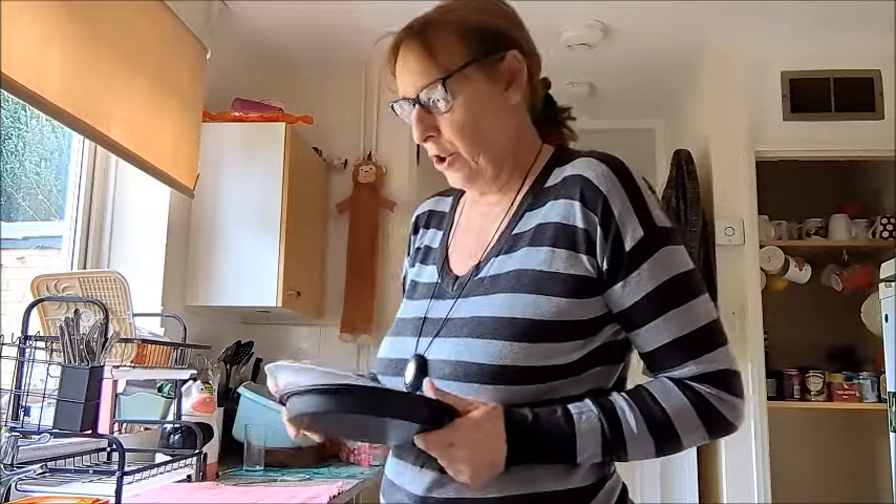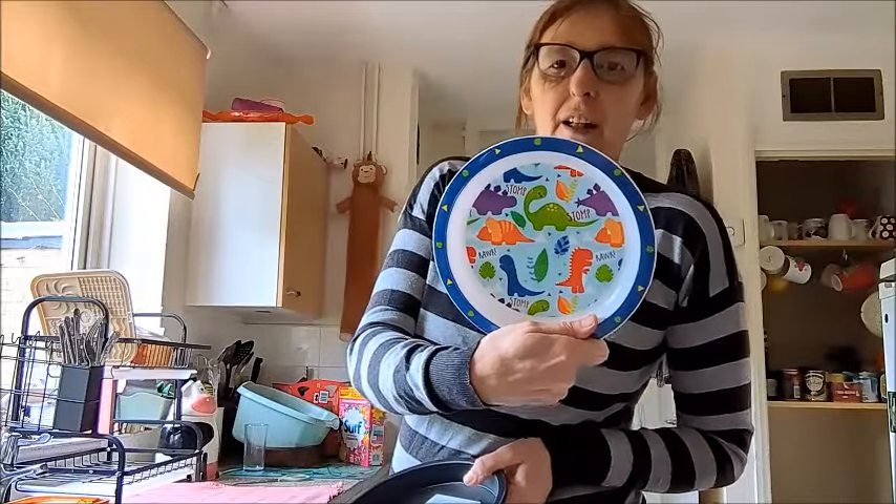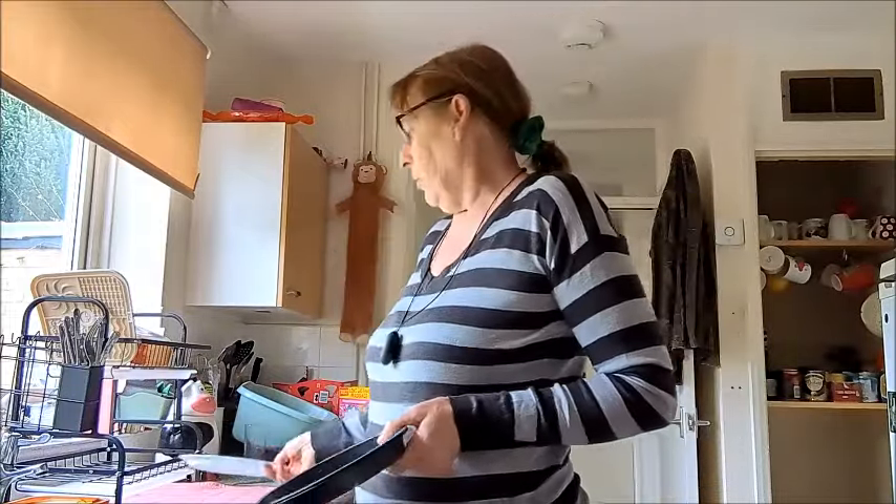I'm getting there — could do with another container for Dash when he has food. I wash these and put them up. That dinosaur plate was a pound in Asda if you want one for the kids.